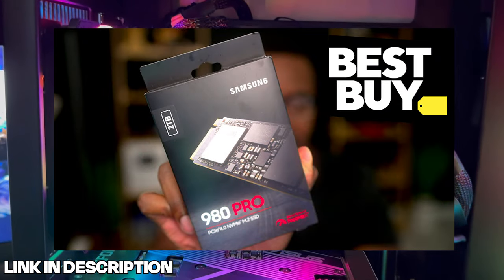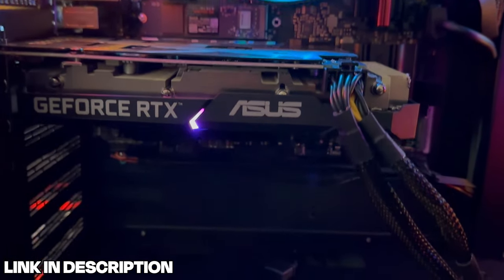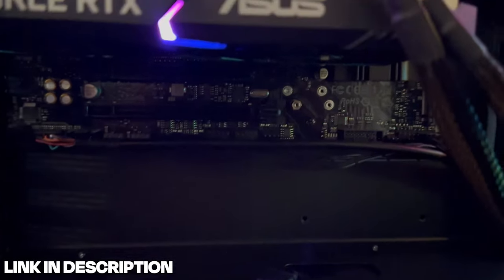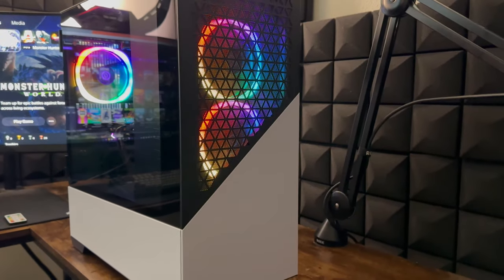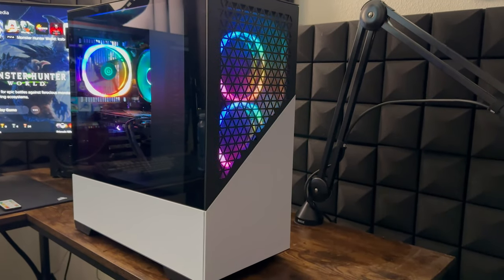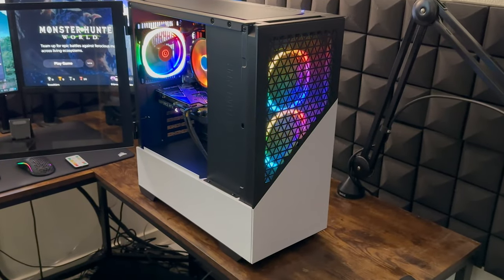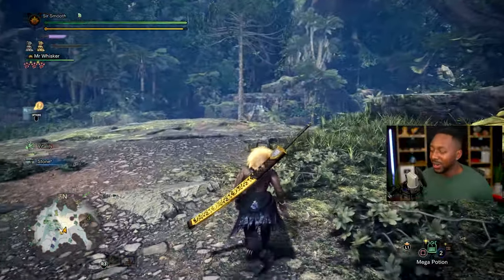Best Buy also hooked us up with the Samsung 980 Pro, which we installed into the computer, allowing us to have all of our games and streaming information on the same device. It has a read speed of 7 gigabytes per second and a write speed of 5 gigabytes per second — absolutely insane. Check it out, link in the description. Thank you Best Buy for sponsoring this video.